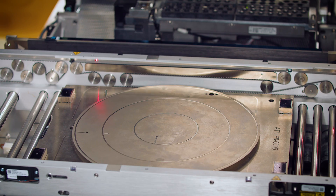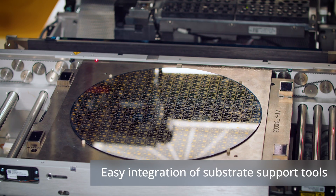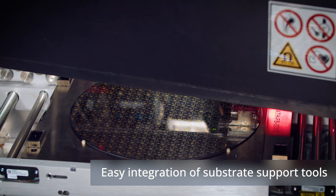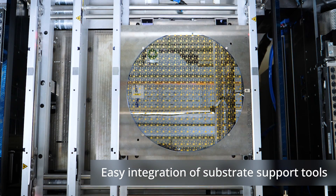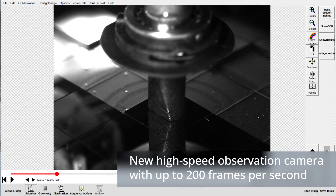The platform allows easy integration of substrate support tools like wafer chucks, ensuring robust and precise placement — for example, for wafer-level SiP. Several high-end vision systems detect even the smallest components with absolute precision.